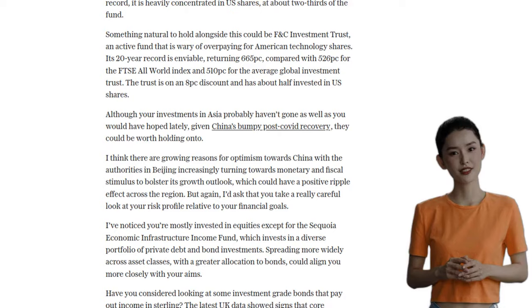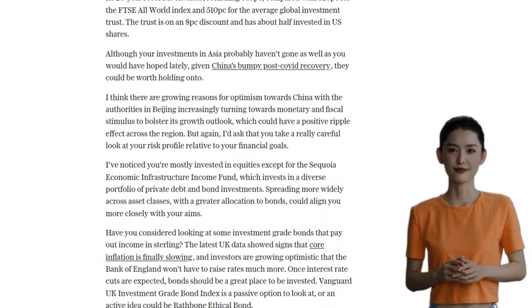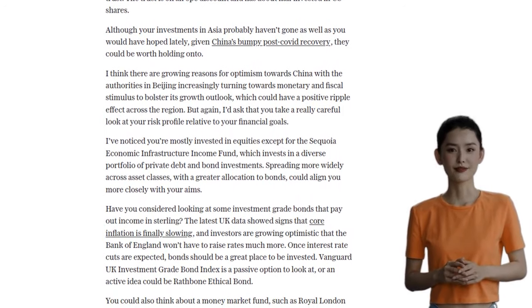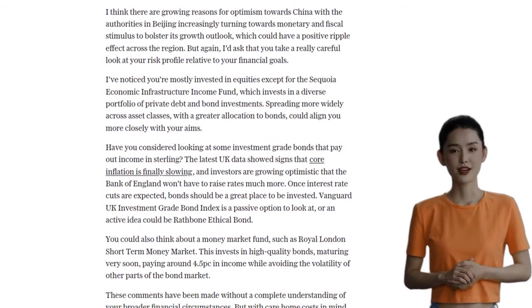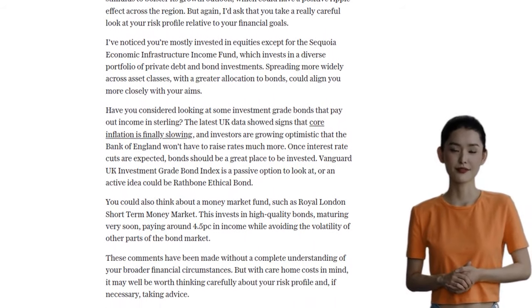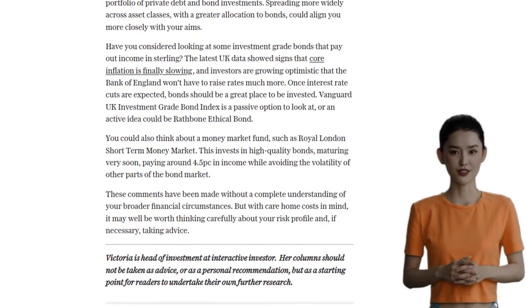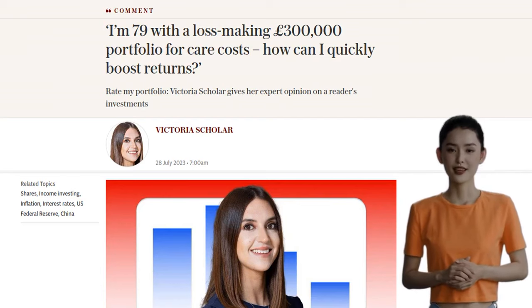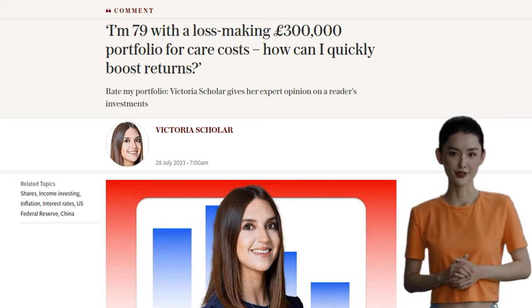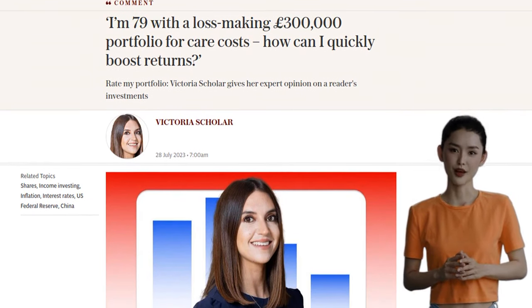Our friend's portfolio is mostly invested in equities, except for the Sequoia Economic Infrastructure Income Fund. To align with their goals, we can consider spreading more widely across asset classes and allocating more to bonds. Investment-grade bonds that pay out income in sterling could be a good option, like the Vanguard UK Investment-Grade Bond Index or the Rathbone Ethical Bond. They can also consider a money market fund like the Royal London Short-Term Money Market, which invests in high-quality bonds that are maturing soon and offers a stable income of around 4.5%.